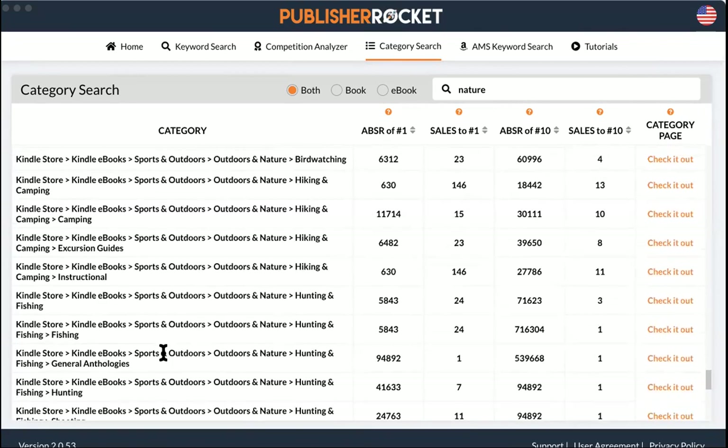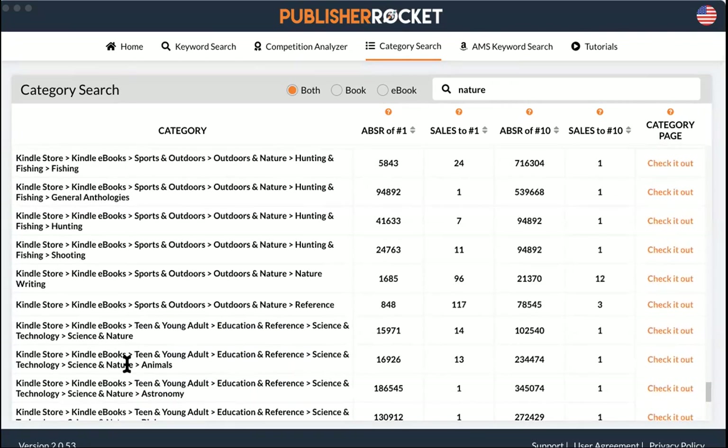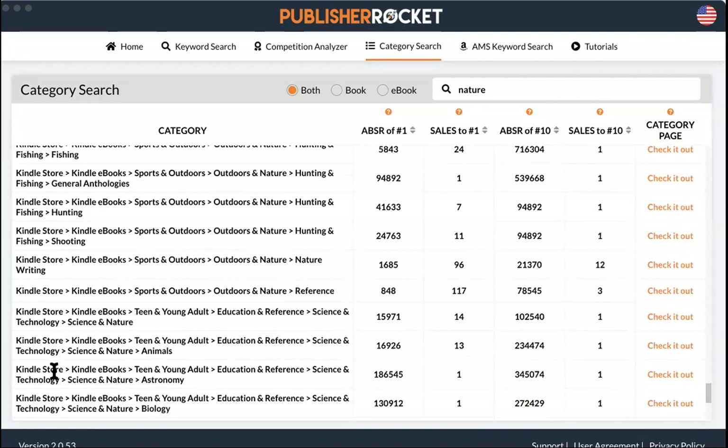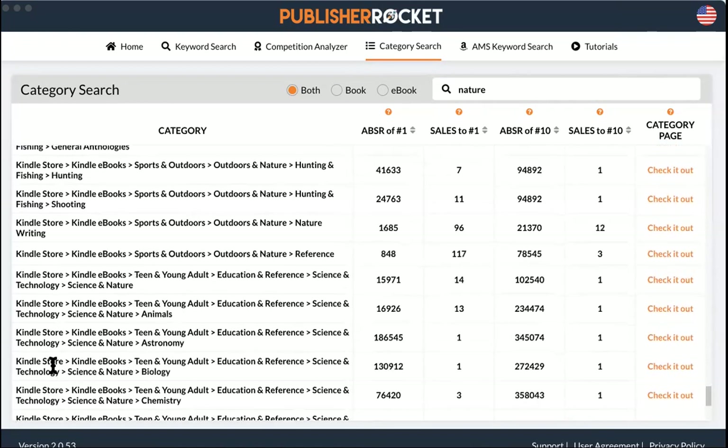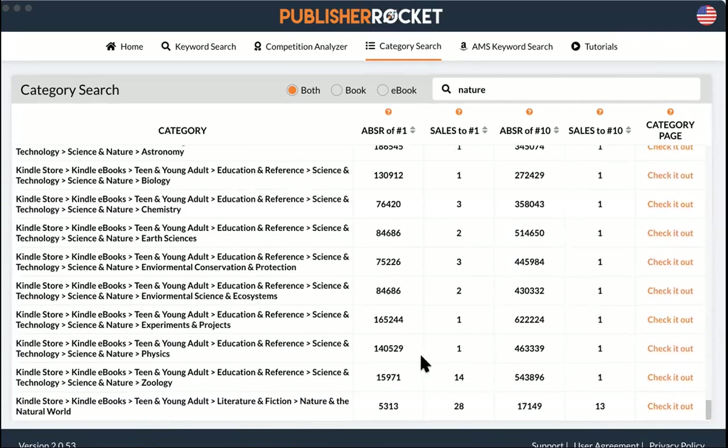My book is currently on pre-order — just the ebook, since you can't put a paperback on pre-order. I have the one and only physical copy right here. What I'm working on now is getting people to pre-read it and review it on Goodreads, and to prepare to review it on Amazon on launch day. You want people ready to download a free version and put up a review right away.